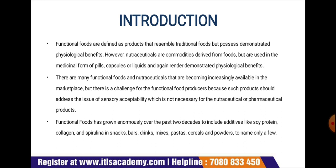Functional foods have grown enormously over the past two decades to include additives like soya protein, collagen, and spirulina in snacks, bars, drinks, mixes, pasta, cereals, and powders, to name only a few. Basically, all foods are functional as they provide taste, aroma, and nutritive value.